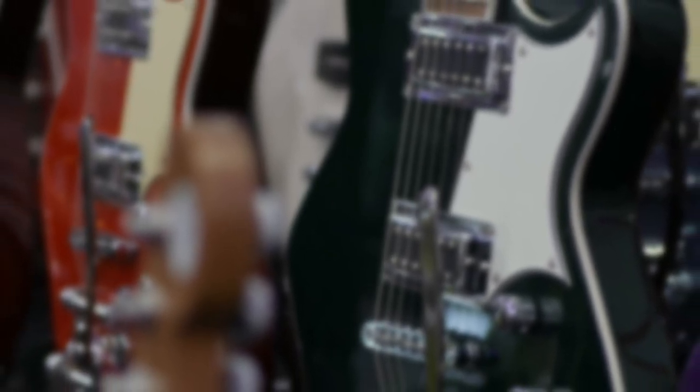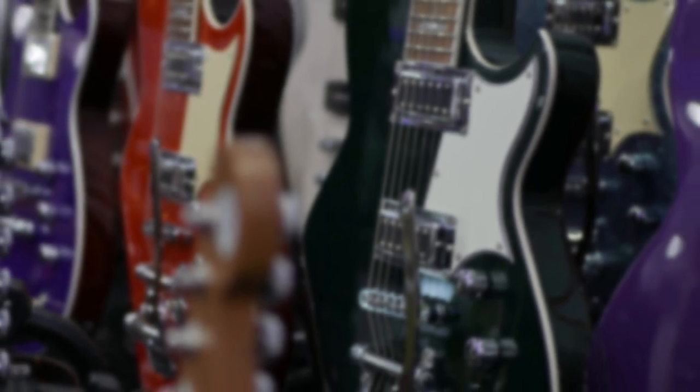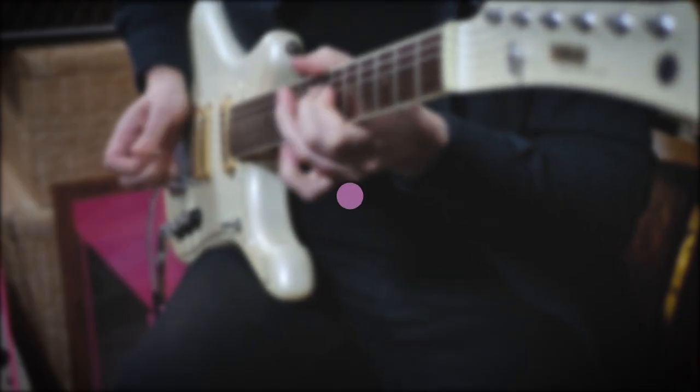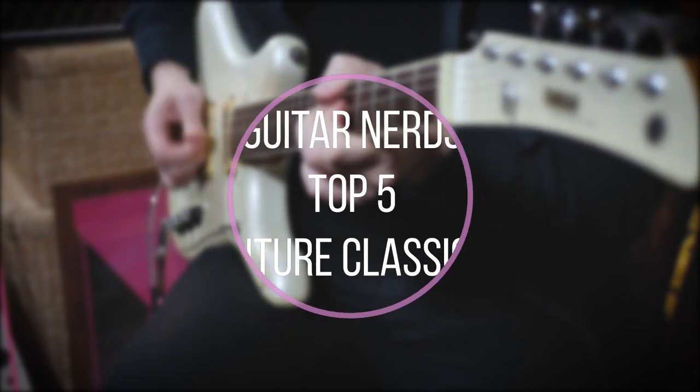But what guitars that are built today will stand the test of time and 50 years from now be considered among the pantheon of the greats? With that in mind, I'm Joe from the Guitar Nerds Podcast and this is our Top 5 Future Classics.